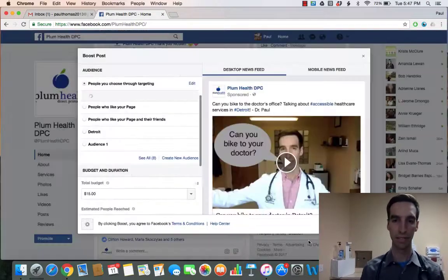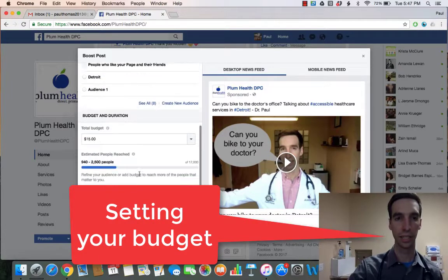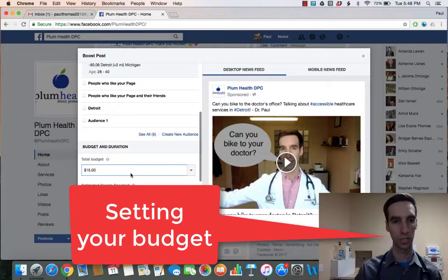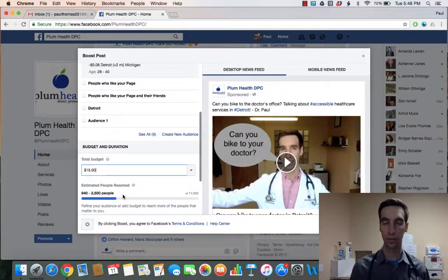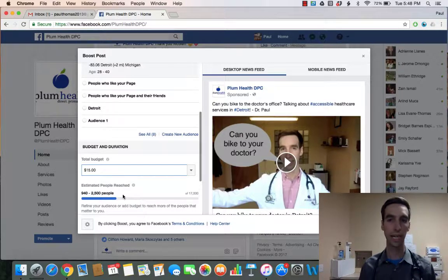I'm going to save these settings. Then I can set a budget — let's say $15. My estimated reach is going to be 940 to 2,500 people. It's estimated because if the content is great I'd get up to 2,500 people, but if it's not good it would only hit 940. I'm willing to spend $15 on this.